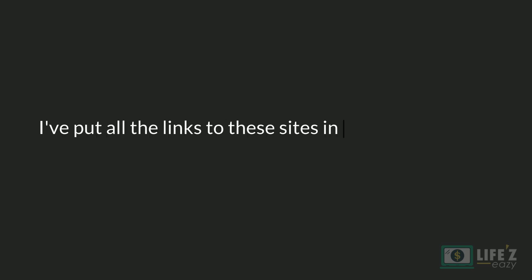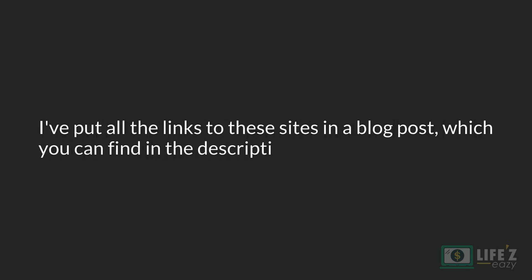Please keep in mind that you can also teach other subjects such as science on these websites. I've put all the links to these sites in a blog post which you can find in the description. You will also find three more additional sites, so make sure to check it out.